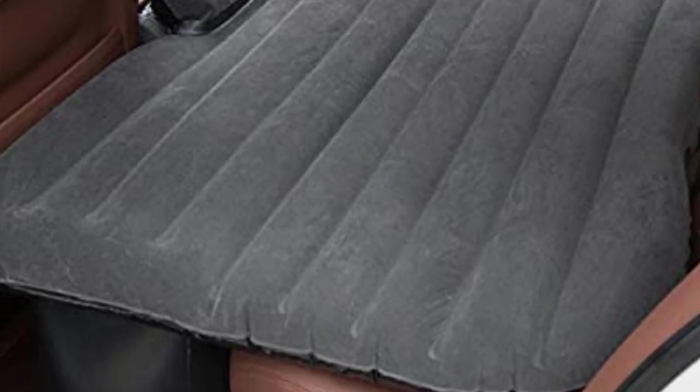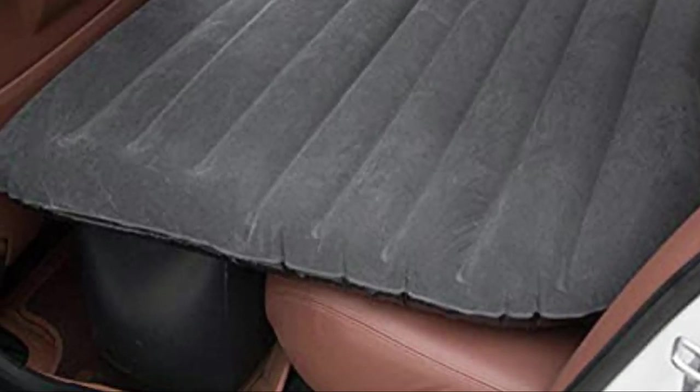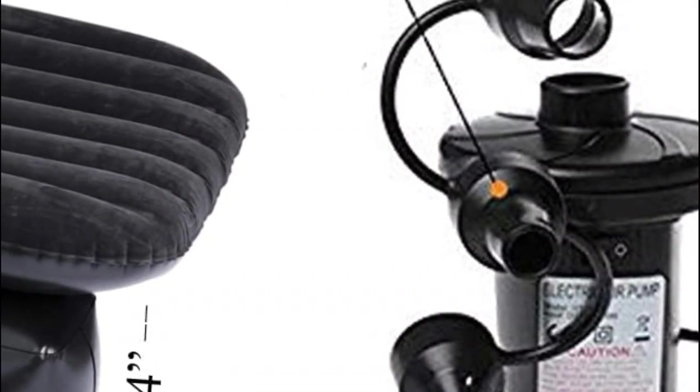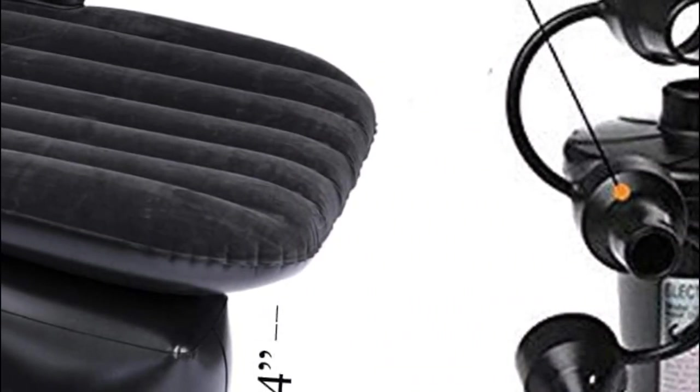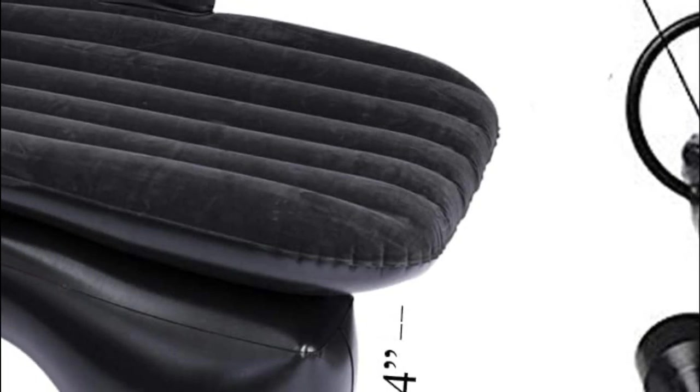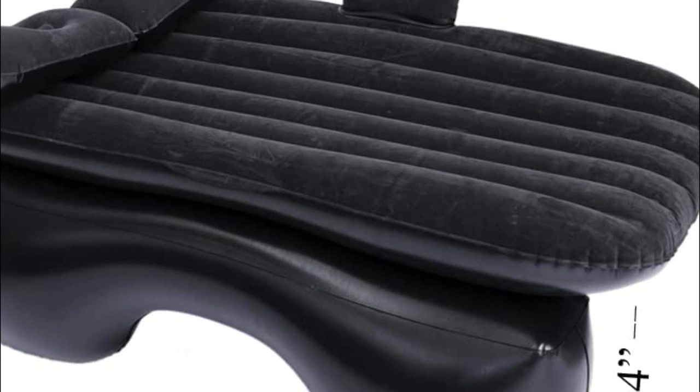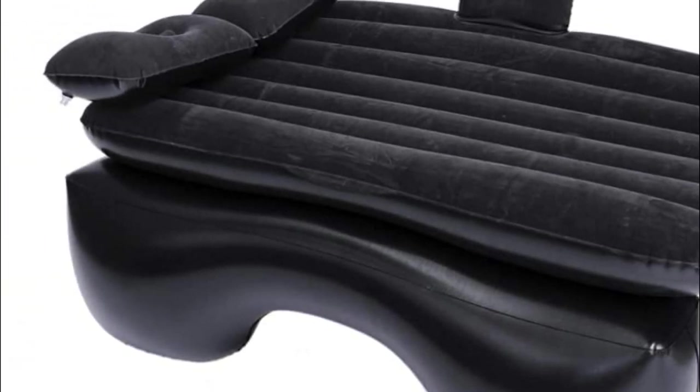The inflatable air bed is compatible with standard global SUVs, mid-size, and large regular family cars. It is suitable for indoor use, swimming, camping, travel, surf trips, adventures, trekking, and beach outings. Provide your kids and family with a warm and safe resting space.